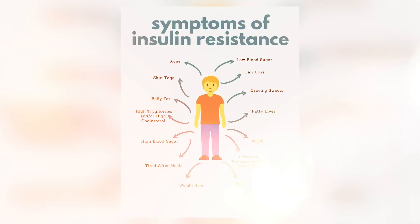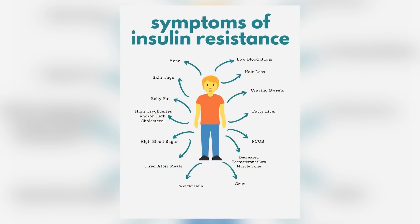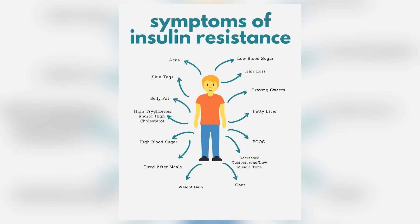Insulin is known as the fat storage hormone for this reason. When we become insulin resistant, our bodies end up producing more insulin, so insulin levels are high all the time — hence why it's difficult to lose weight. Other side effects include increased hunger, cravings for sugar especially, fatigue, and brain fog. I have a whole other video that goes over the long list of symptoms associated with insulin resistance.